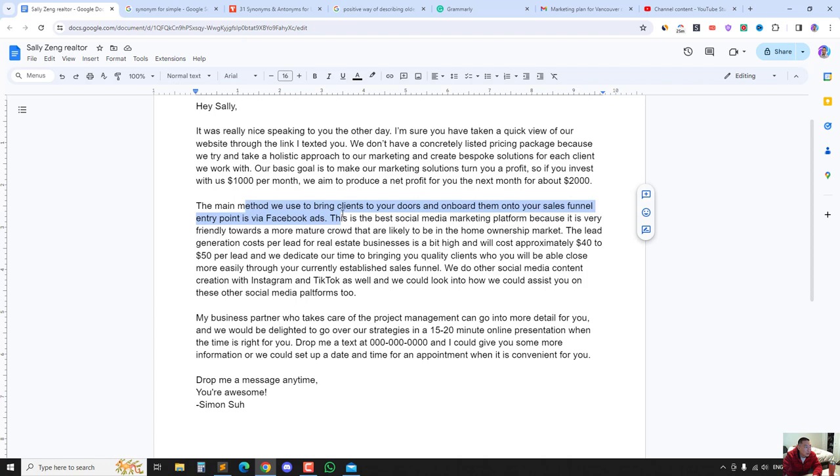I focused on Facebook ads in the email, but I wanted to leave it open that we're also able to do Instagram and TikTok — just to plant the seed that we are a capable, multifaceted, multi-talented team that works with more than just Facebook ads. I wrote that just to let them know we take a broad-based approach. My business partner who handles project management can go into more detail.